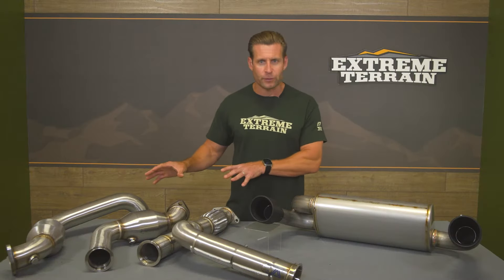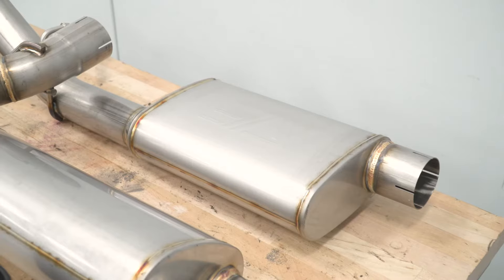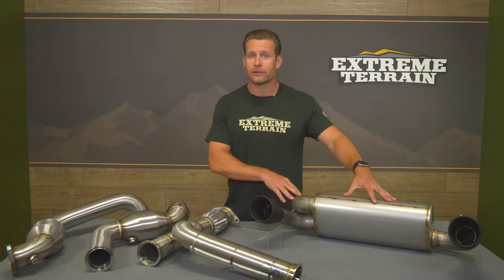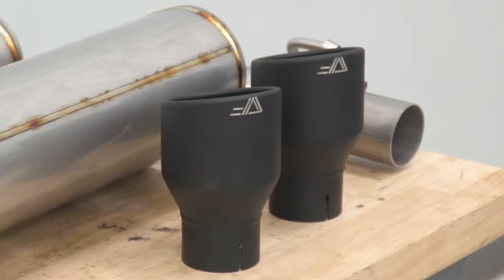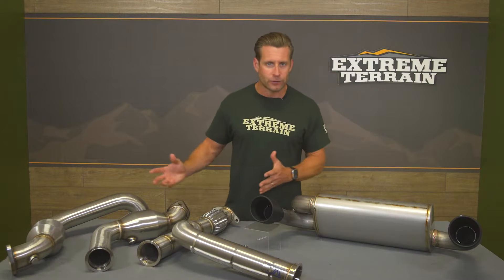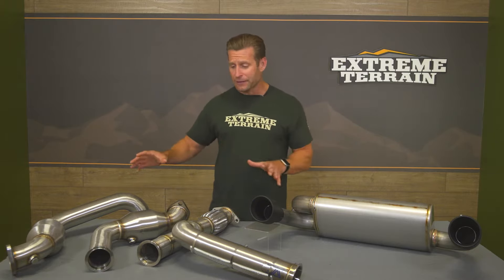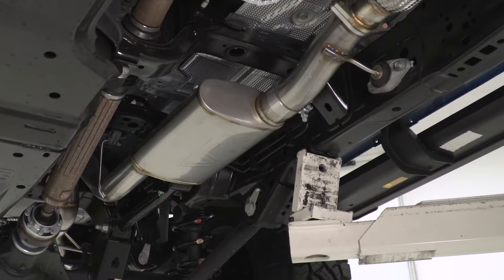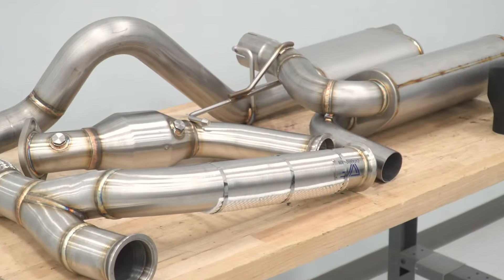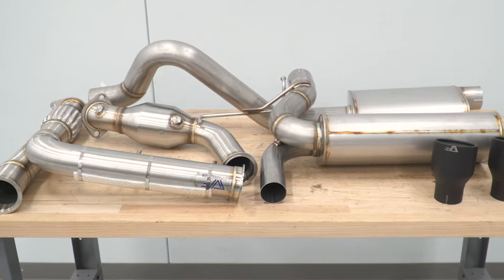Because of that, you are getting a set of high-flow cats to replace your stockers, mandrel-bent three-inch tubing throughout, leading into and out of an included resonator before entering your cruiser muffler from CVF. Then everything dumps out of the twin four-inch black tips underneath that rear bumper. All of your hangers are in their factory location, you do receive a nice flex pipe, all O2 bungs are in place, and everything has very nice welds. The entire system has been made from 304-grade stainless steel tubing, so you're getting excellent corrosion resistance along with CVF's lifetime warranty.